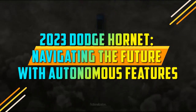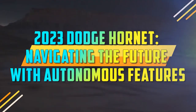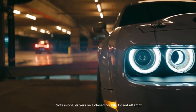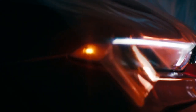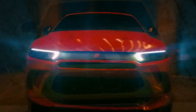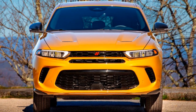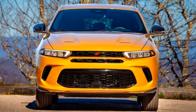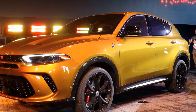2023 Dodge Hornet: Navigating the Future with Autonomous Features. The automotive world is one that never stands still, with manufacturers striving to innovate and deliver the next big thing. In 2023, Dodge, a brand synonymous with American muscle and performance, introduced us to their latest creation, the Dodge Hornet. This article delves into what makes this model stand out in the increasingly crowded automotive market.